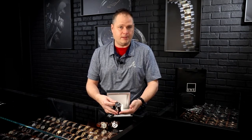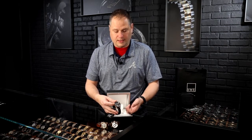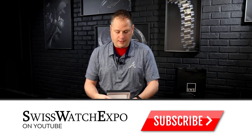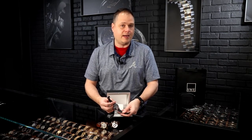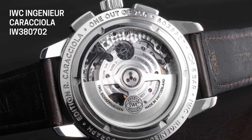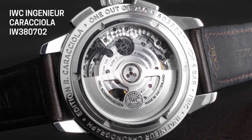Mercedes and IWC are very intricate partners, and that is why what I'm holding — the IWC Caraccio edition — is so fitting. When you turn this watch over, it's got a visual case back, which a lot of the Ingenieurs prior to now did not have — you couldn't see the internal movements; they were sealed in the back. All of these watches are water resistant and extraordinarily durable for everyday use.